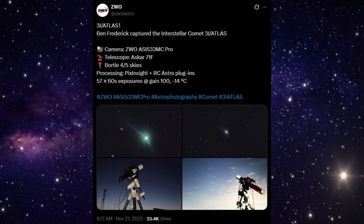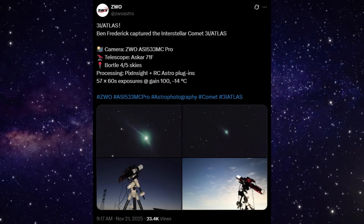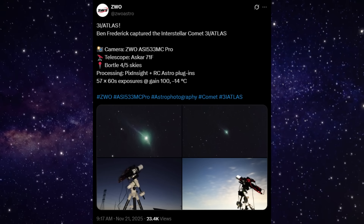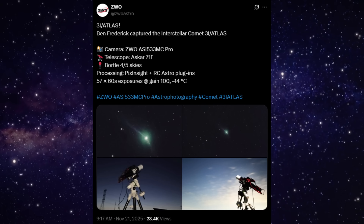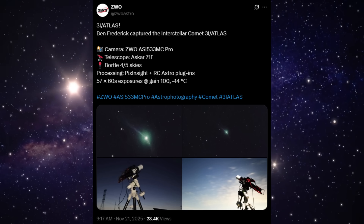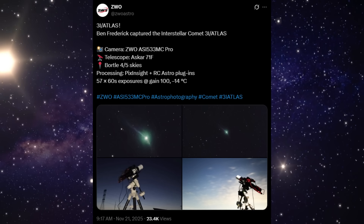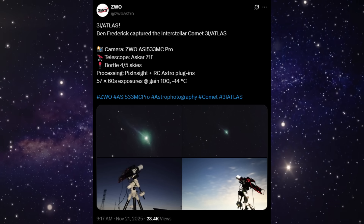This is the original source post that shared the image, and this matters because it shows the wider context — the sky conditions, the equipment, and the process behind the image. This wasn't taken in a controlled lab. This came from real sky, real tracking, real calibration.